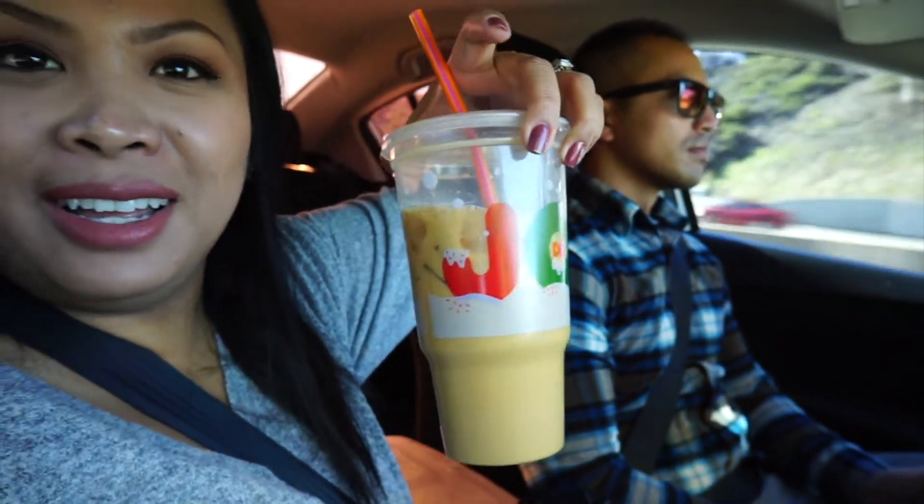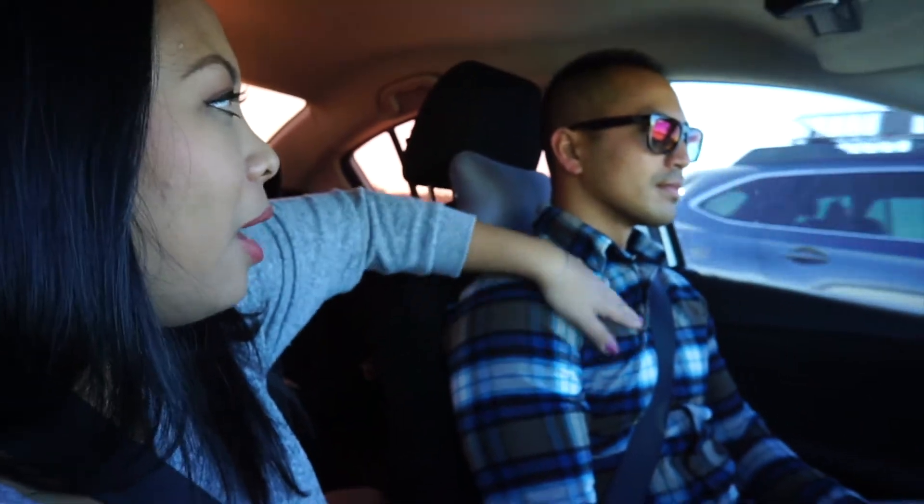You guys will never believe what we just bought - a huge coffee from Dunkin'. For comparison, it's comparable to the size of his head. We're on the freeway with people who cannot drive. We're headed to Daiso because I'm going to buy some organizers. And Alwyn looks so cute - is that Eddie Bauer?